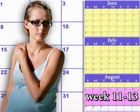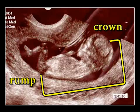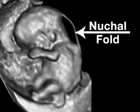If you choose to have an NT test, it will be performed during weeks 11 to 13 of your pregnancy. Here's how an NT works. An ultrasound technician will start by determining your baby's gestational age by measuring him from crown to rump. Then, the technician will measure the thickness of the fluid under the skin at the back of your baby's neck, the area known as the nuchal fold.